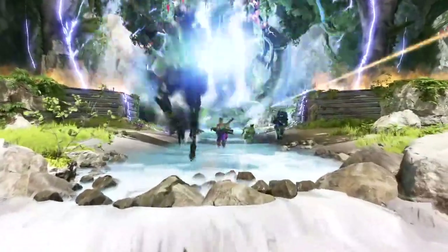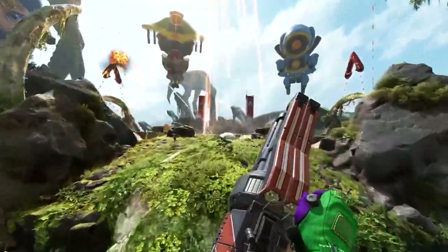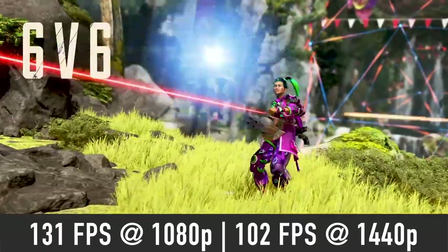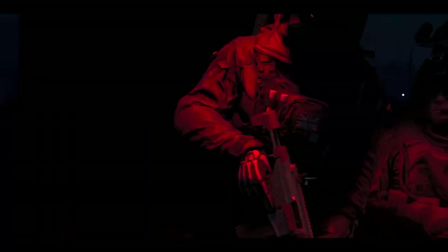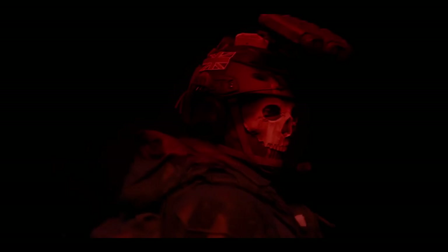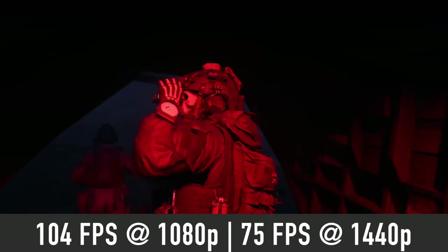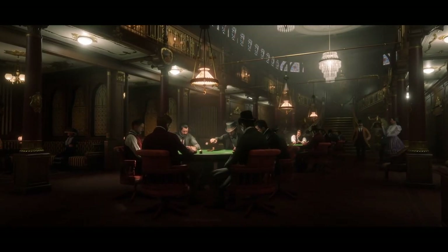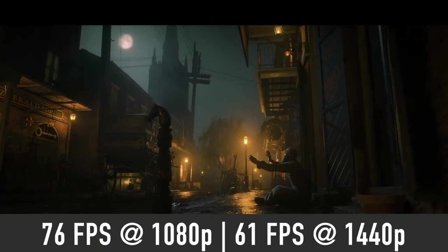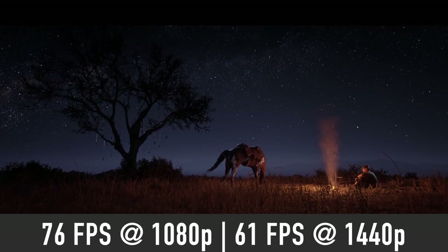Moving on to popular online shooters — you should expect to play maxed out Apex Legends quite comfortably with the 4060 Ti. On average, performance should be around 130 FPS at 1080p and over 100 FPS at 1440p. Call of Duty Modern Warfare 2 should play nicely even on extreme settings, with over 100 FPS average at 1080p and around 75 FPS at 1440p. In Red Dead Redemption 2, I expect the 4060 Ti to deliver over 75 FPS average at 1080p and over 60 FPS at 1440p using Ultra settings.